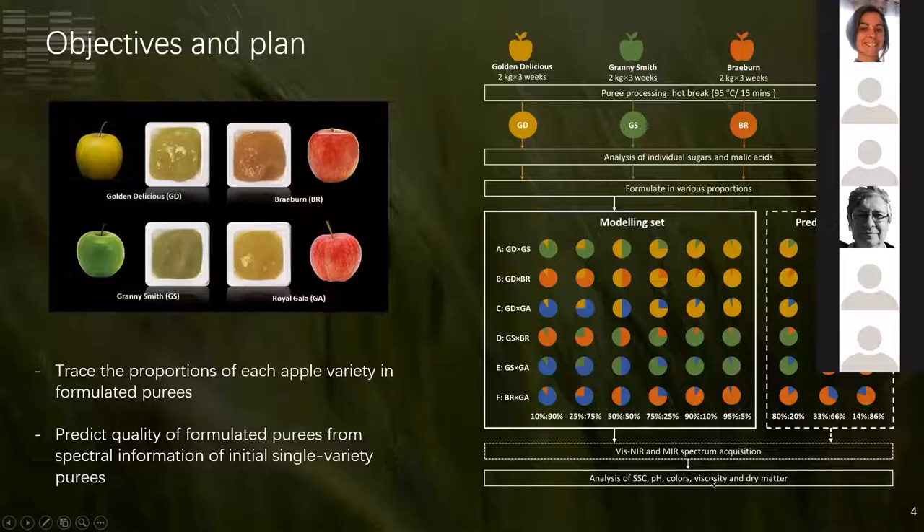We aimed to develop two types of models: first, to trace the proportions of each apple variety in formulated purees; and second, to predict the quality spectra of formulated purees from the initial single variety puree spectra.